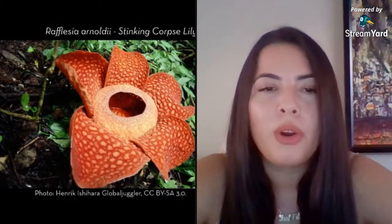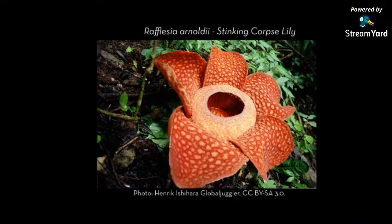So what is the biggest single flower? The title goes to Rafflesia arnoldii, which is found in Sumatra — like titan arum — as well as Borneo. This flower is about three feet wide, and oddly enough it also smells horrible like rotting flesh, so it's frequently called the corpse lily or even the corpse flower. It's a parasitic species, and as far as I know it has never been grown in cultivation.